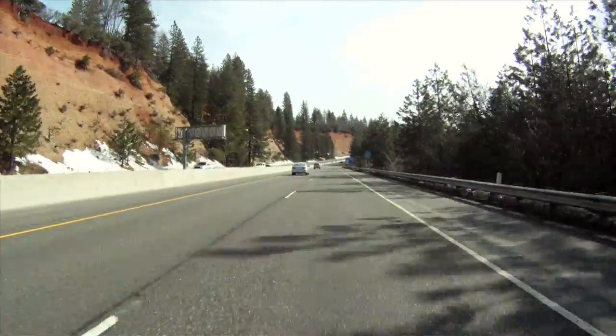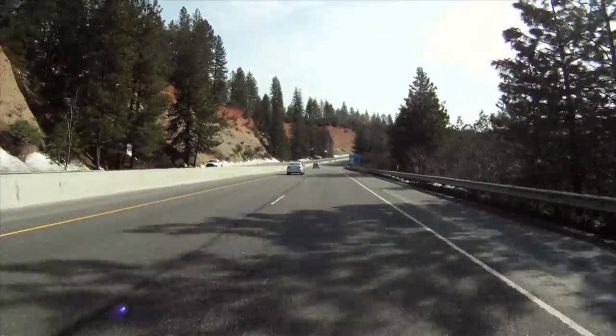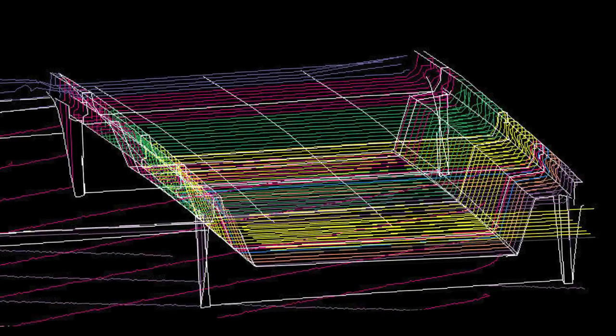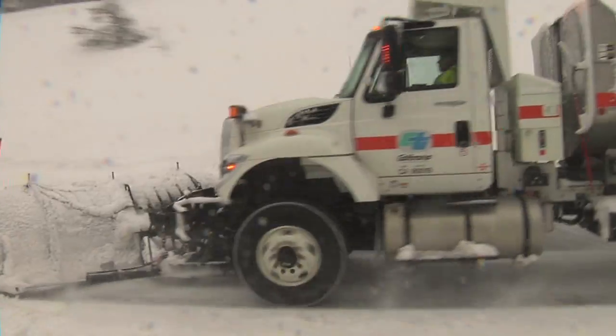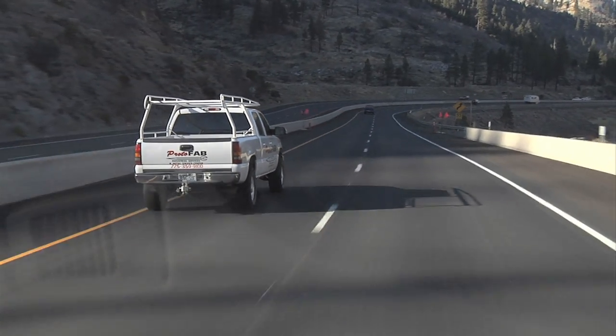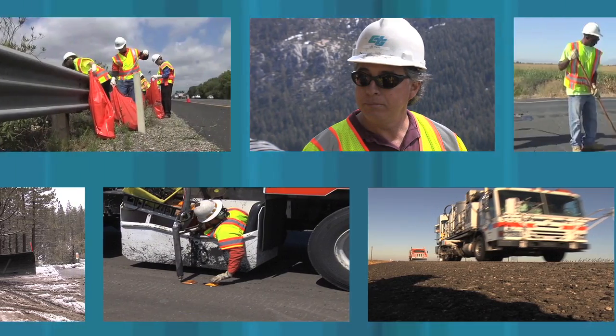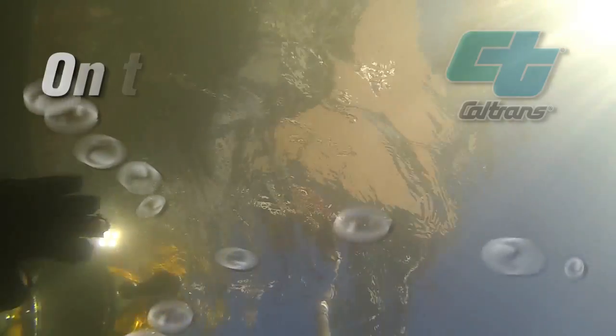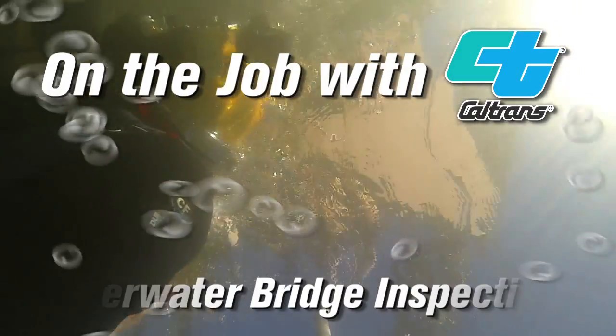As you're traveling the highways across California, you may not think much about it, but many people are responsible for that road under you. People designed it, built it, and maintained it, all so that you can get to where you need to go. In this video series, we visit those people and the transportation projects they work on. Welcome to On the Job with Caltrans.